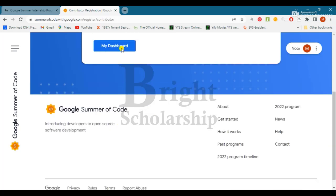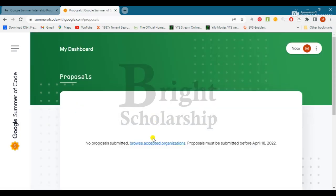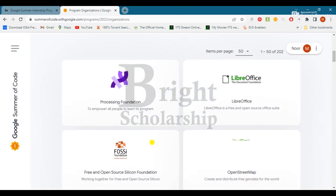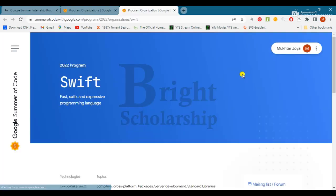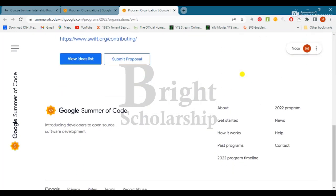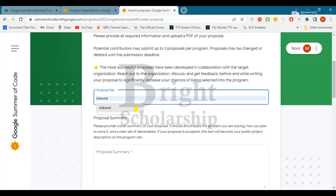Click on 'My Dashboard,' then browse the accepted organizations. For example, let's suppose we are applying for Swift. By clicking on Swift, you will move towards that organization's page. Now click on 'Submit Proposal.'